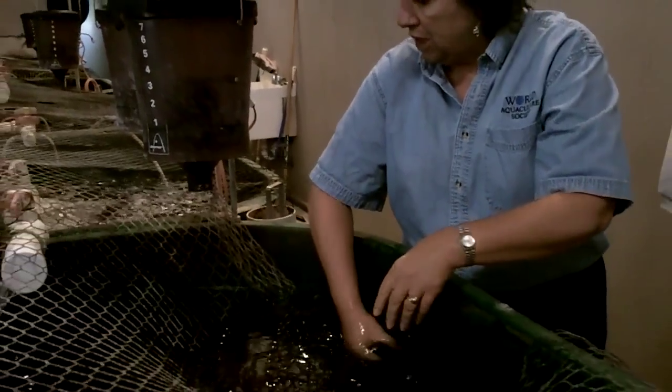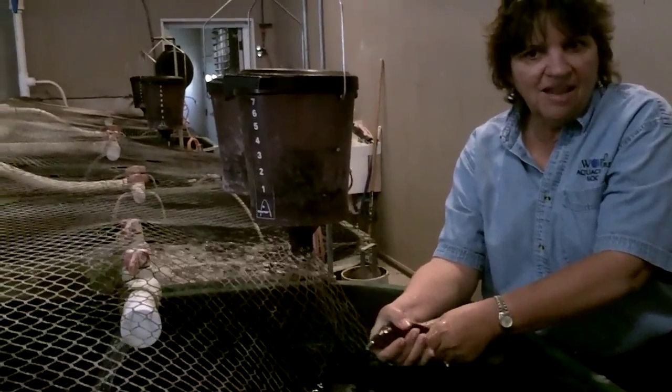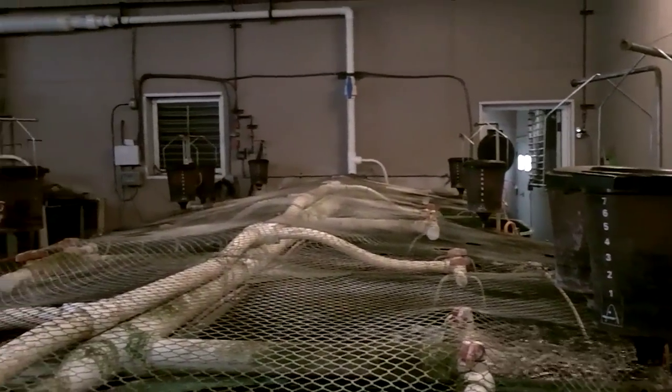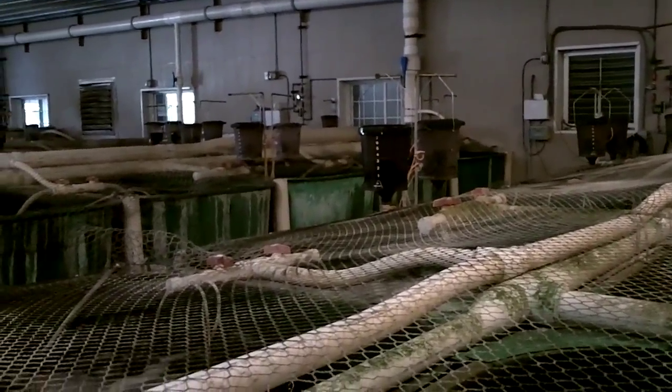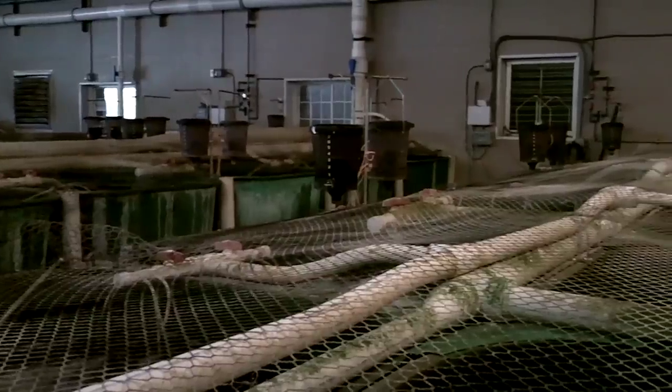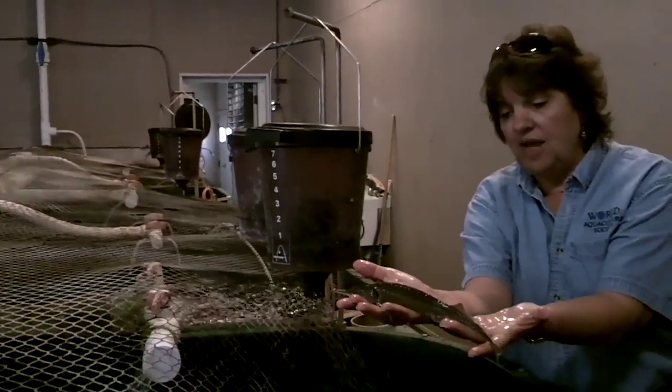Those feelers allow them to taste the water and determine where the food is, so they go around tasting it. They're actually really pretty smart. They know when these feeders go off and the feed comes out. So they'll kind of hang out here if they think the food is going to come out. They have a cartilage skeleton, kind of like a shark. But I think they're a really cool looking fish.